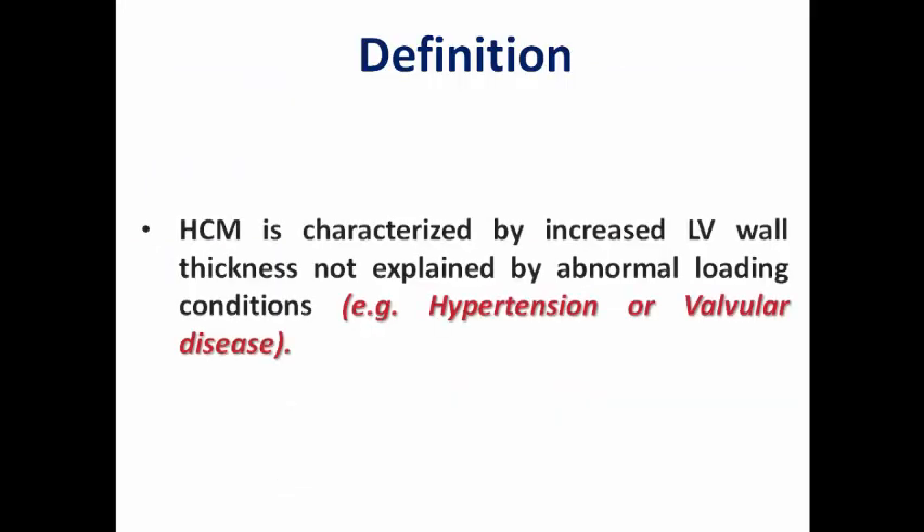First of all, what do we mean by this terminology? We mean increased left ventricular wall thickness not explained by abnormal loading conditions like uncontrolled hypertension or valvular disease like severe aortic stenosis. So there is no evidence that it is a secondary hypertrophy — it is a primary disease.